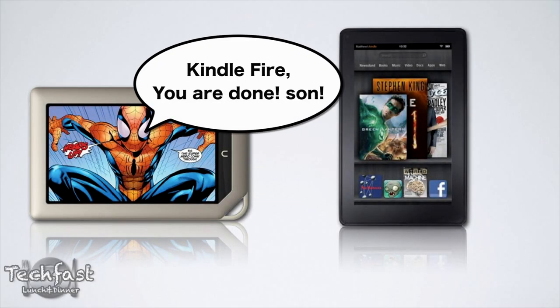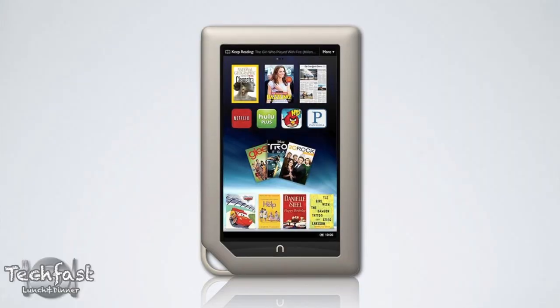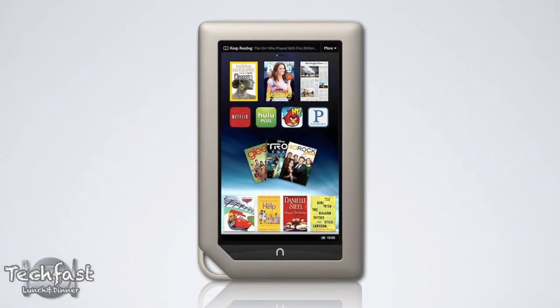Kindle Fire, you are done, son. What's up, guys? Jonathan here with TLD, and that is what the upcoming Nook tablet said to the Amazon Kindle Fire. And I gotta say, on paper, the just-announced Nook tablet looks pretty slick.